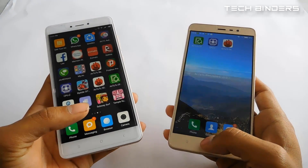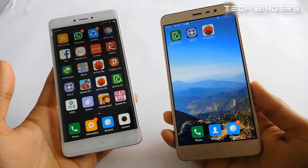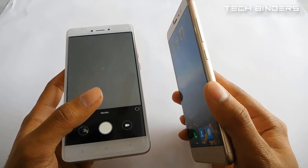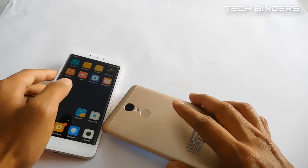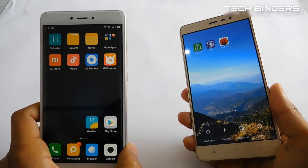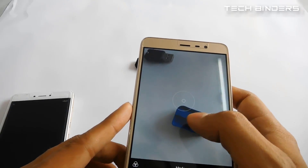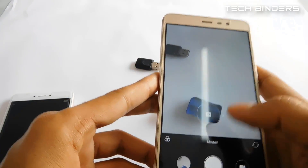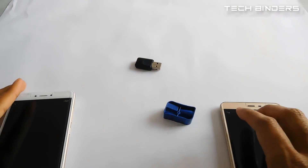When it comes to weight, the Xiaomi Redmi Note 4 is 175g while the Redmi Note 3 is around 164g. The Redmi Note 3 has a 16MP camera while the Note 4 has only 13MP. However, Xiaomi claims they have improved the camera on the Note 4, so let's test it in real time and find out which is the winner.